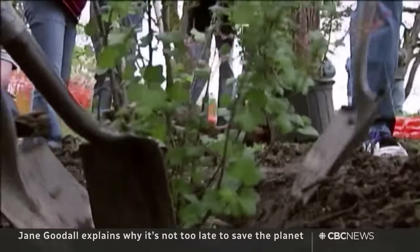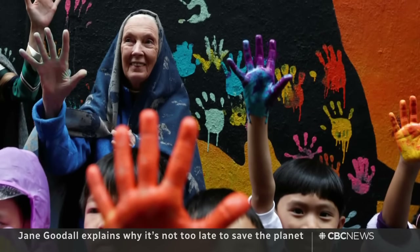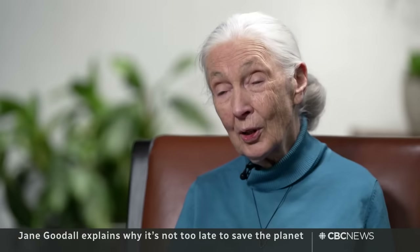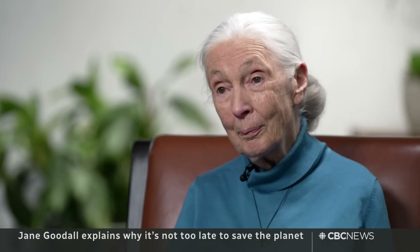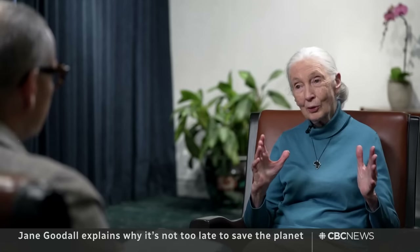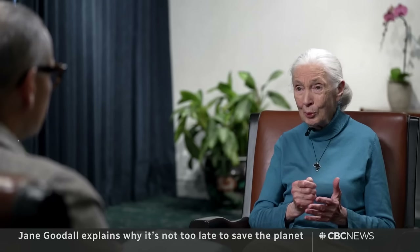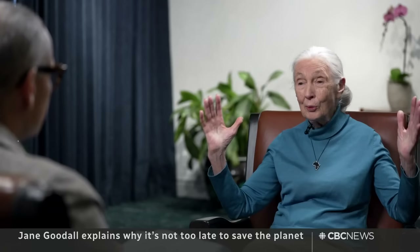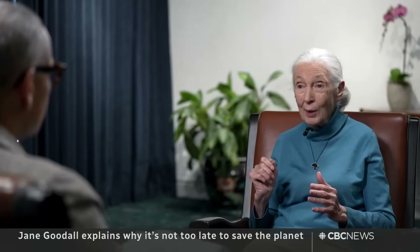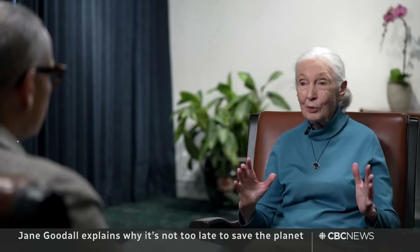And it's growing really fast across Canada, which is wonderful. It's got young people from preschool through university, even adults now, and working with the indigenous people who understand the land so well and have protected it until we come along and take it away from them. What's most alarming about the biodiversity loss we're seeing? The ecosystem is made up of this complex mix of plant and animal species, each one with a role to play. Think of it as a beautiful living tapestry — every time a species goes from a particular ecosystem, it's like pulling a thread from the tapestry. If enough threads are pulled, the tapestry hangs in tatters and the ecosystem collapses.